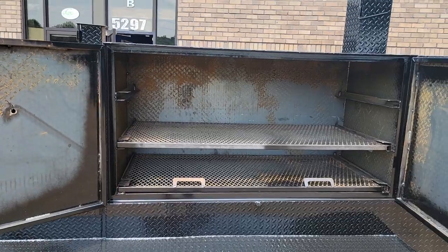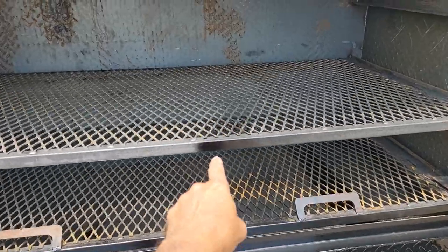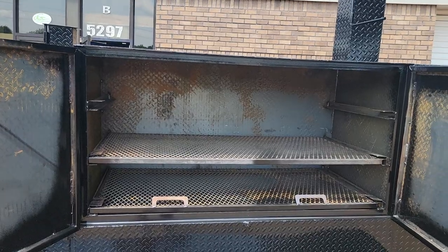It has two meat racks but also a third shelf attachment on the top, so he can pull out the middle one, put it on the top, and be doing a whole hog with some trimmings on the top shelf.